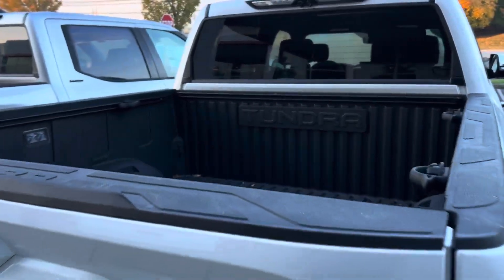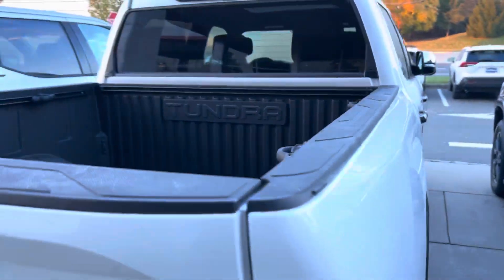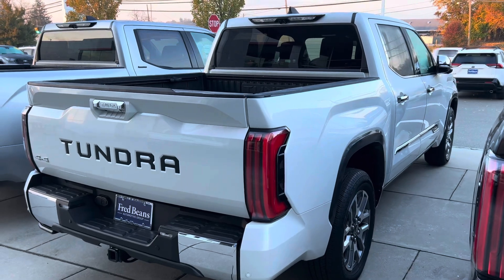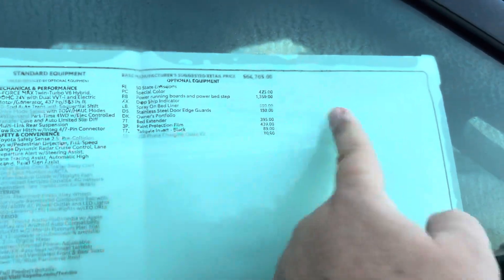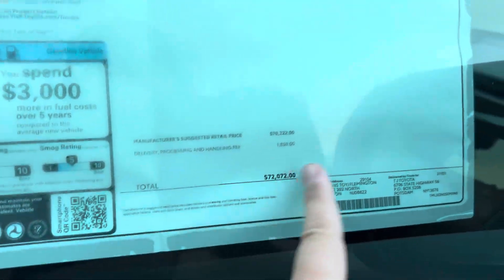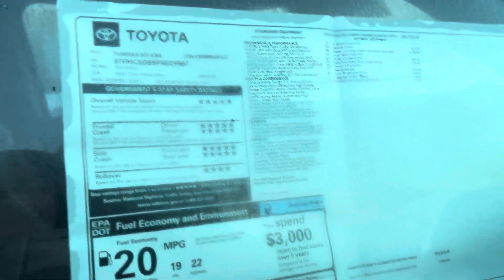This has a spray-on bed liner. The bed lights and outlet are standard as well on this model. Windchill looks very, very good. Sequential taillights. This has the special color. So it is Windchill — spray-on bed liner, bed extender, paint protection film, USB phone charging cable kit. Price is $72,072, and there is no markup sticker on this. This is a 2023.